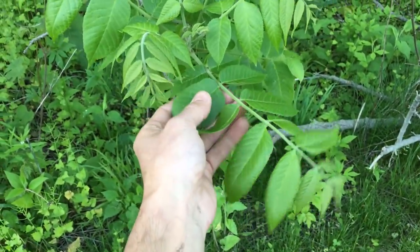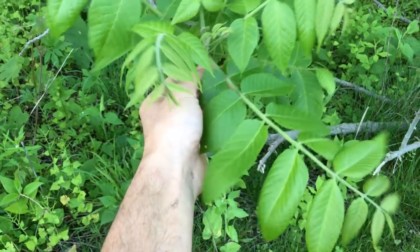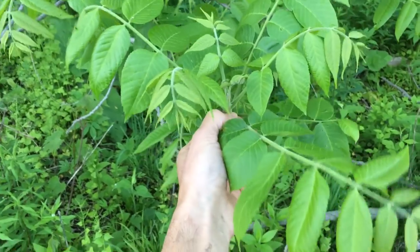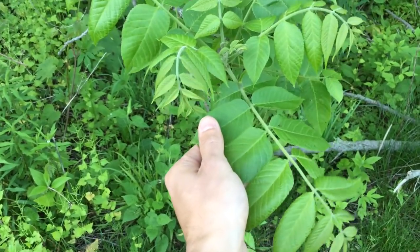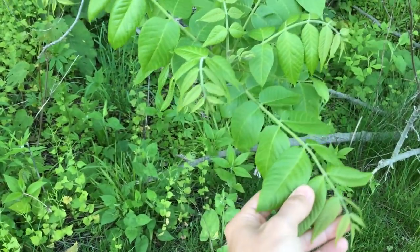The walnut leaf itself is a series of leaflets that make up the entire leaf. A whole leaf is actually back here where it connects with the tree — this is all technically the leaf. The number of leaflets will vary depending on the tree itself; this one here has 17 leaflets on one leaf.